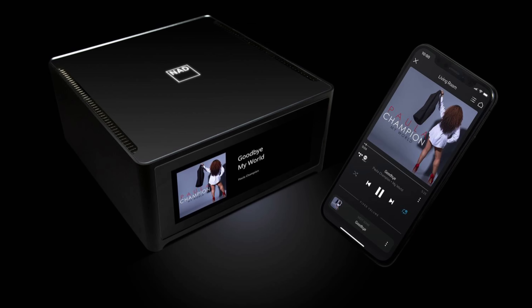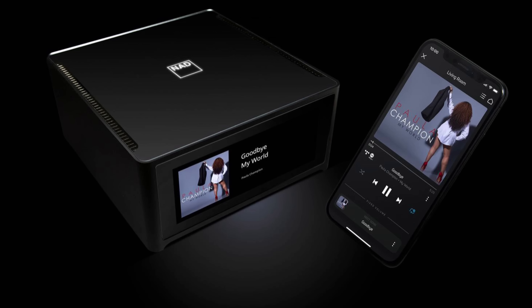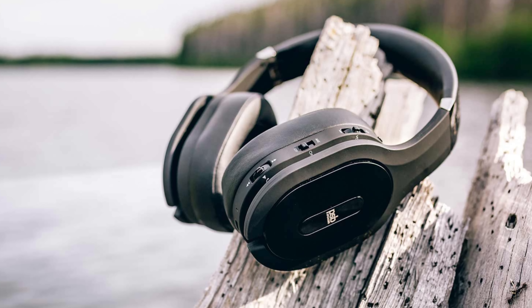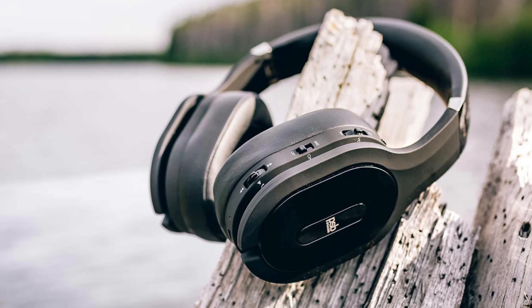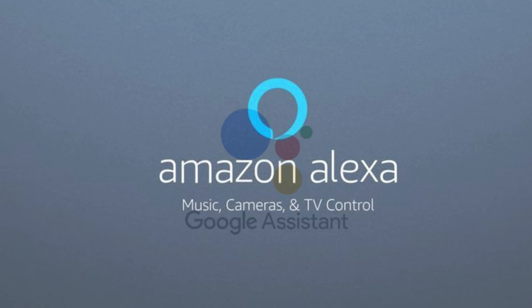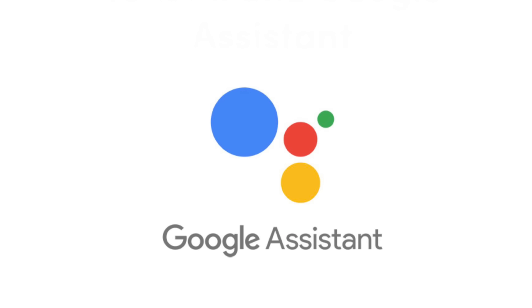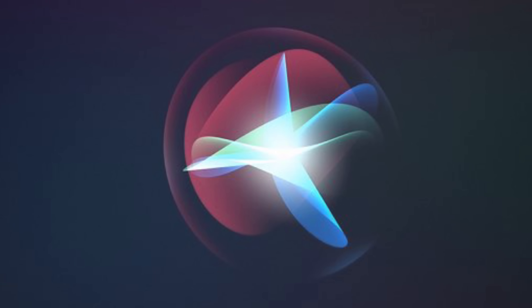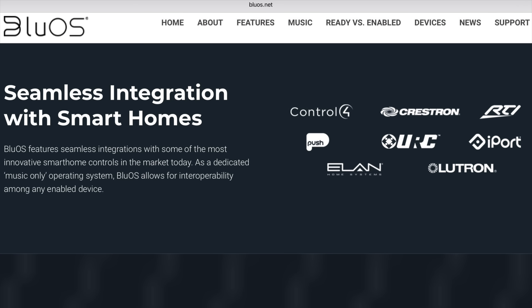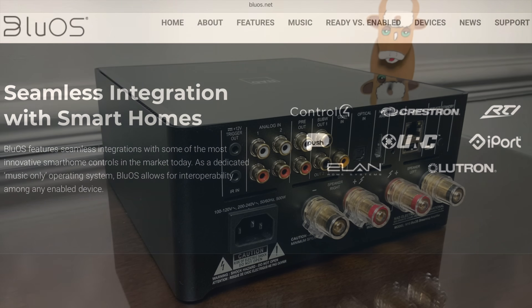You can also stream to the device via AirPlay or Bluetooth aptX HD. In fact, it will Bluetooth in both directions, allowing you to use it with Bluetooth headphones. You can voice control the device inside the Amazon Alexa or Google Assistant app, and it will support Siri voice assistant via AirPlay too. If that isn't enough, you can integrate it into a whole host of smart home systems as part of your lighting, heating, and security.